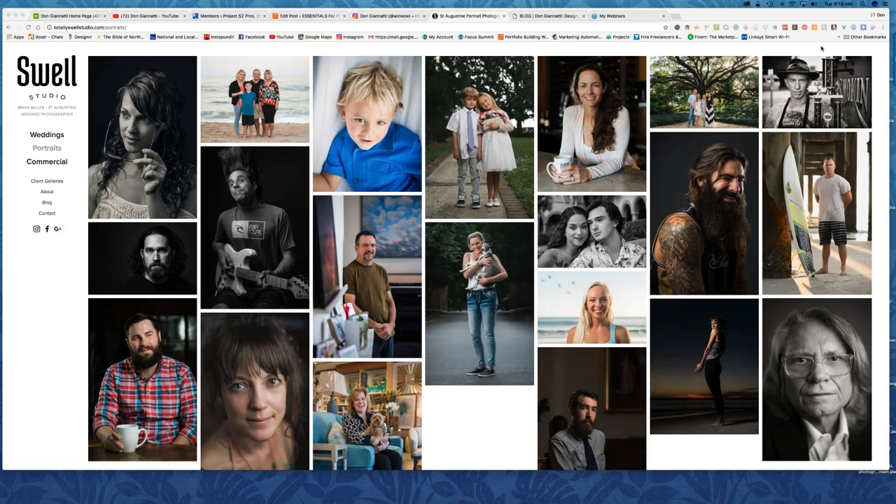Welcome everybody to Lighting Essentials. Don Gianetti here talking today with Brian Miller. Brian Miller is a photographer out of St. Augustine who does a little of everything — some commercials, weddings, portraits, everything to stay alive. How is life in St. Augustine, Brian?